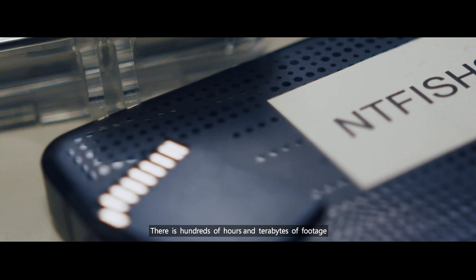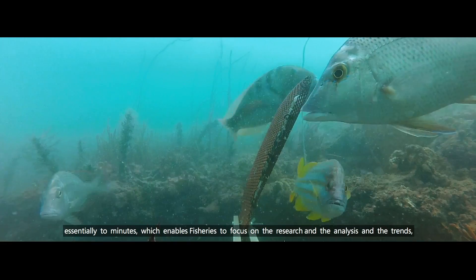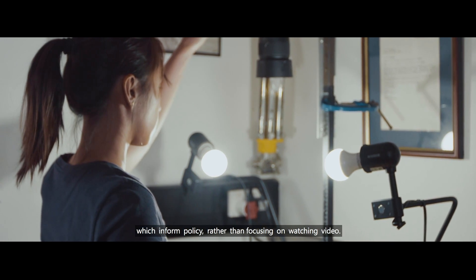There are hundreds of hours and terabytes of footage that needs to be counted and quantified. We've taken that activity and reduced it essentially to minutes, which enables them to focus on the research, the analysis, and the trends which inform policy rather than focusing on watching video.